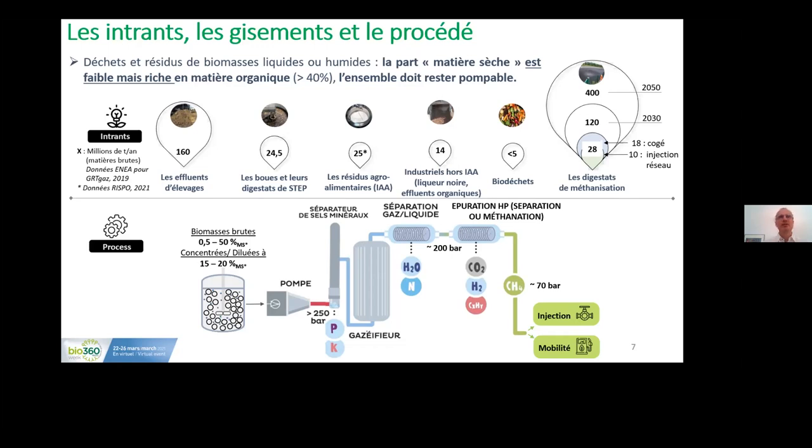If we compress the raw material, we first have a salt separator that enables us to precipitate the solids, recovering all of the mineral sources, metals, and heavy metals. We keep only the liquid carbonated part and introduce it into the gasifier, which converts the liquid into gas. At the exit, we have a mixture of gas and liquid that we then separate using dedicated equipment.